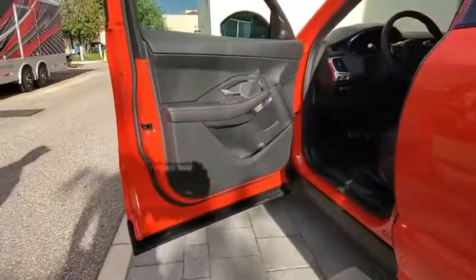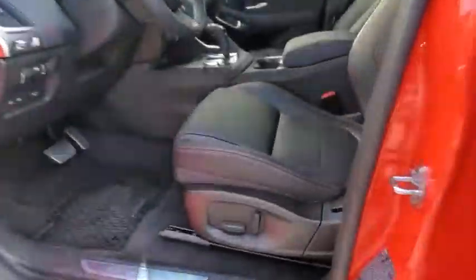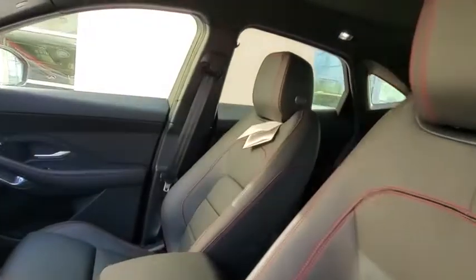Lane departure warning, leather-wrapped steering wheel, Bluetooth, adjustable steering wheel, power steering, keyless start, four-wheel disc brakes, cruise control.